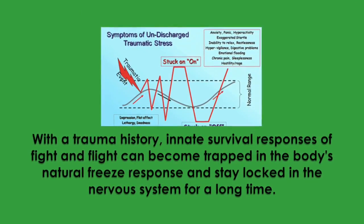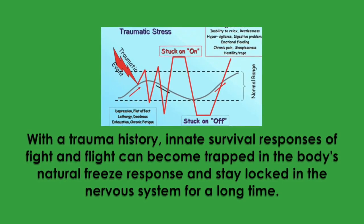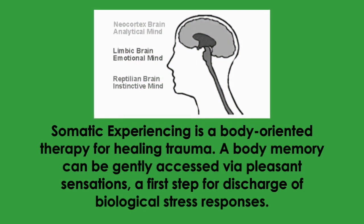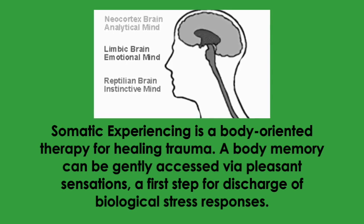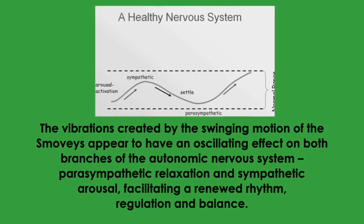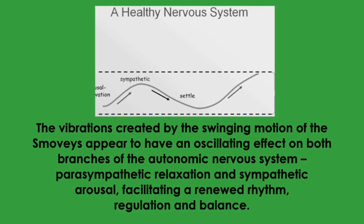With a trauma history, innate survival responses of fight and flight can become trapped in the body's natural freeze response and stay locked in the nervous system for a long time. Somatic experiencing is a body-oriented therapy for healing trauma. A body memory can be gently accessed via pleasant sensations, a first step for discharge of biological stress responses. The vibrations created by the swinging motion of the Smoovies appear to have an oscillating effect on both branches of the autonomic nervous system, for parasympathetic relaxation and sympathetic arousal, facilitating a renewed rhythm, regulation, and balance.